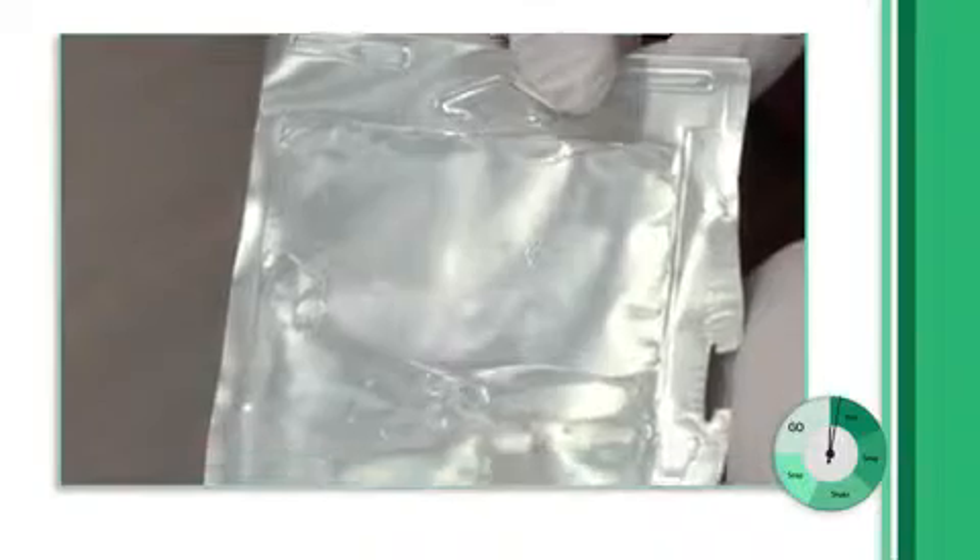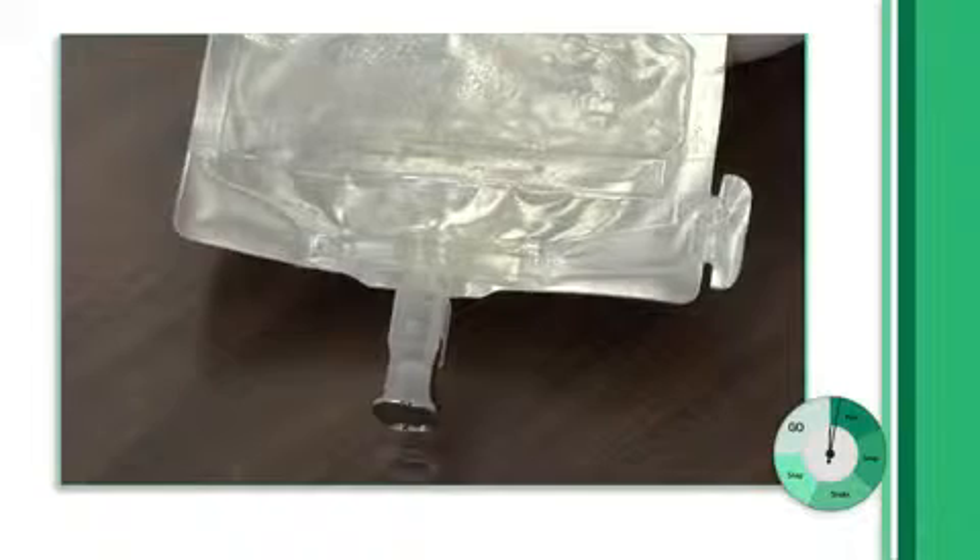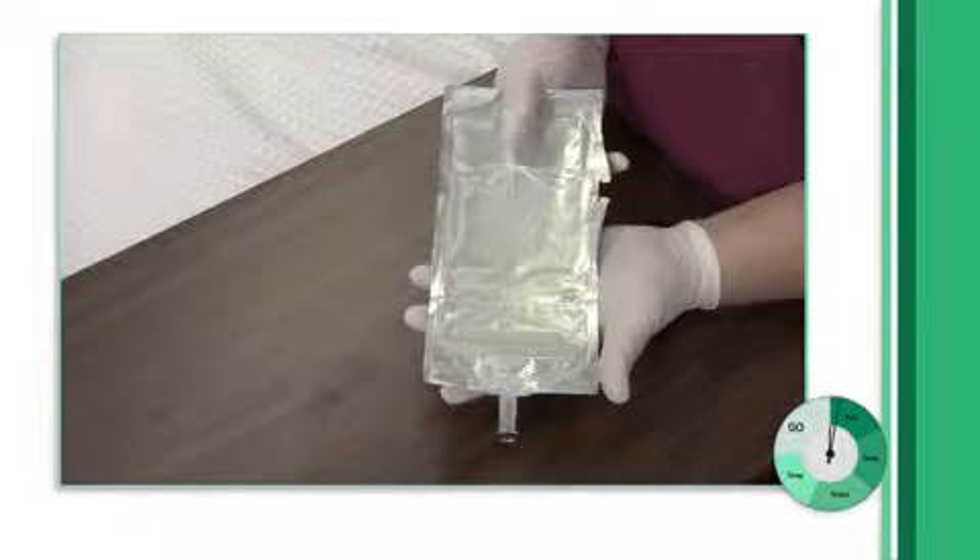Duplex is a ready-to-use, closed, two-compartment container that keeps pre-measured medication and diluent separate until you are ready to mix and administer.